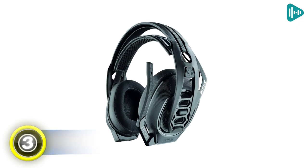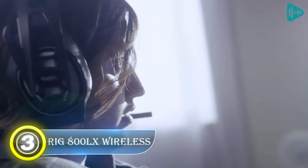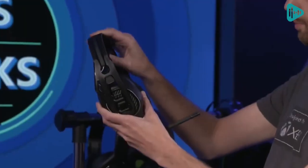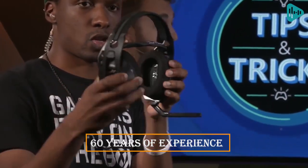Number 3: Rig 800 AUX Wireless. If you're looking for a great set of headphones that offer superior audio quality and a comfortable fit, then these are the perfect headphones for you. These headphones have been pre-designed for use with Dolby Atmos and are made by Plantronics, a company with over 60 years of experience in the audio business.